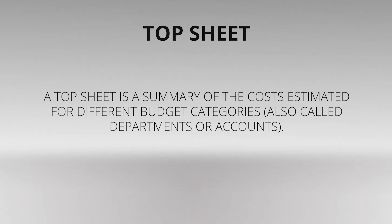A top sheet is a summary of the costs estimated for different budget categories, also called departments or accounts. A top sheet gives you a great first overview of production activities that need to be accounted for. These categories are universal and can be applied to budgets for studio productions as well as business video and short indie film productions.